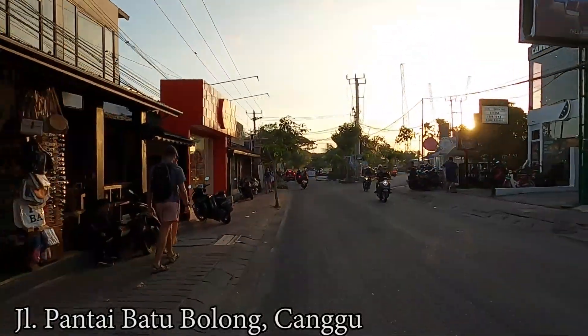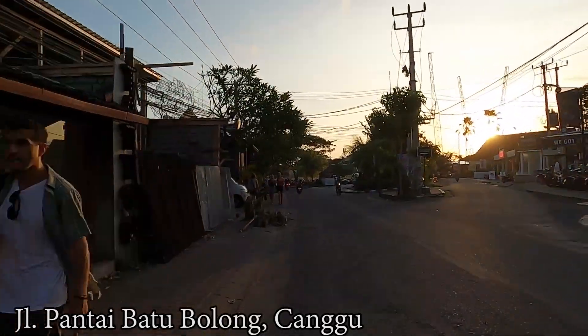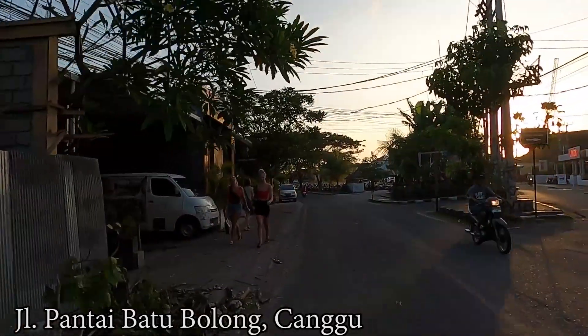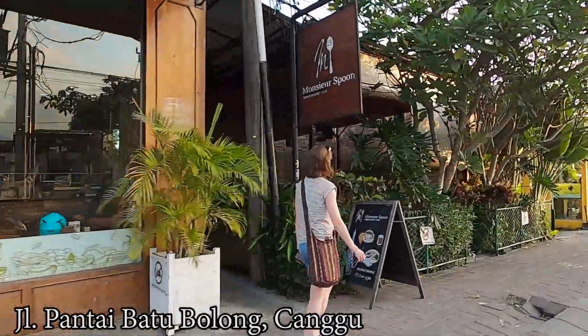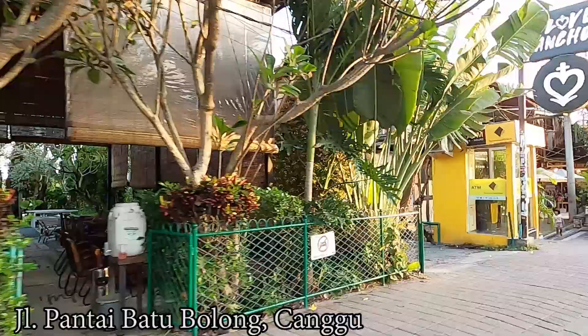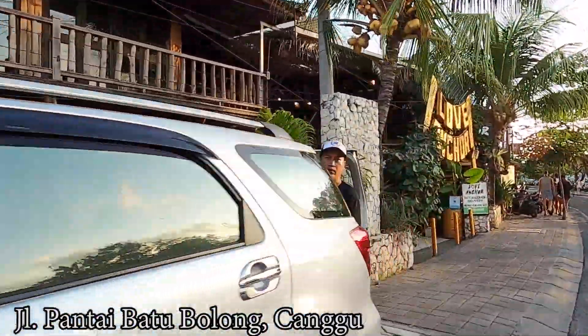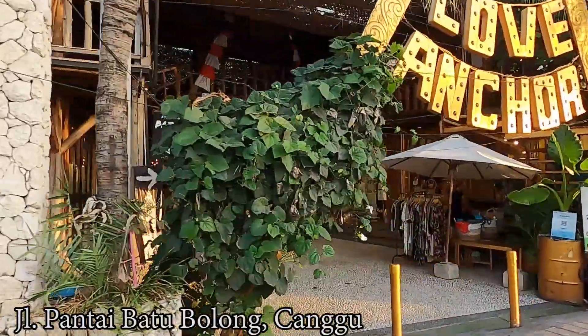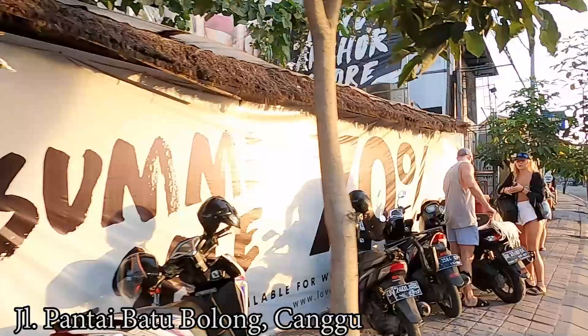I'm entering Jalan Pantai Batu Bolong in Canggu. As you can see, the street situation is considered quiet actually — only a few scooters passing by and I hardly see any cars. On the left side there are some businesses still closed, but this one — the anchor or something — they're selling clothes and they are open.